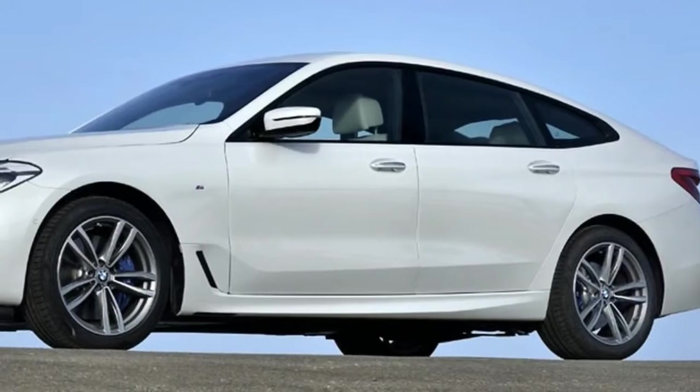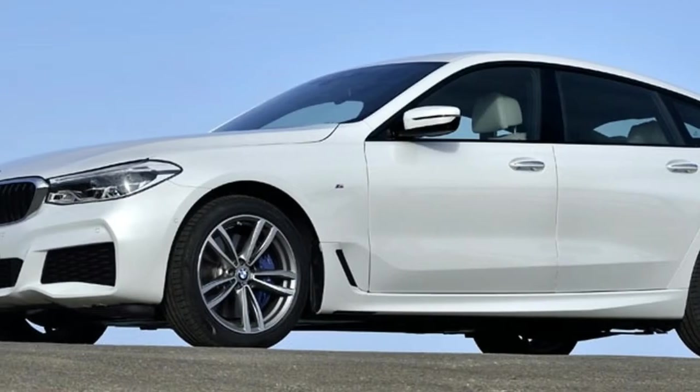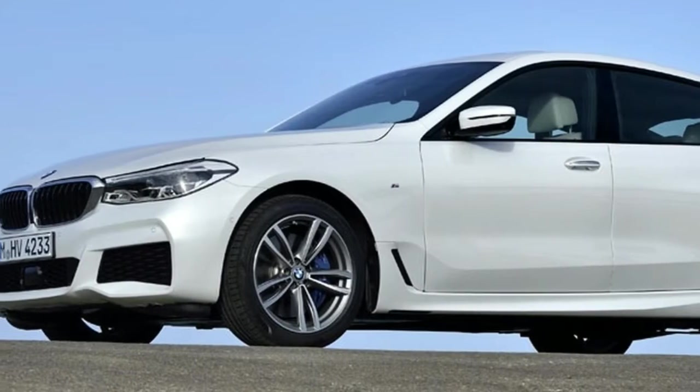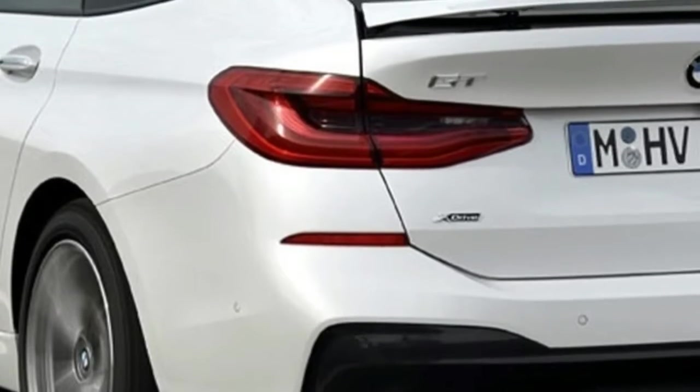Importantly, for India, the car also gets a lift feature that increases ground clearance by 20 mm soon after you hit the button, so most speed breakers and poorly designed driveways should be no problem.